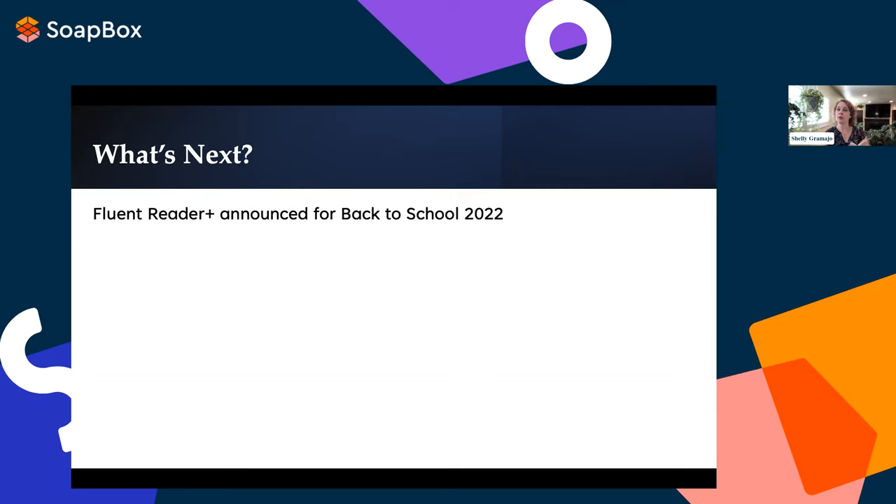What's next for Fluent Reader Plus? It was announced for Back to School 2022 and is available as an opt-in feature to all Imagine Language and Literacy customers. Over the last 30 days, usage among opted-in customers has been growing, allowing us to continue monitoring and analyzing user behavior as we determine what's next for Imagine Learning and Soapbox Labs. We're thrilled to have partnered with Soapbox Labs and look forward to a long and productive relationship.